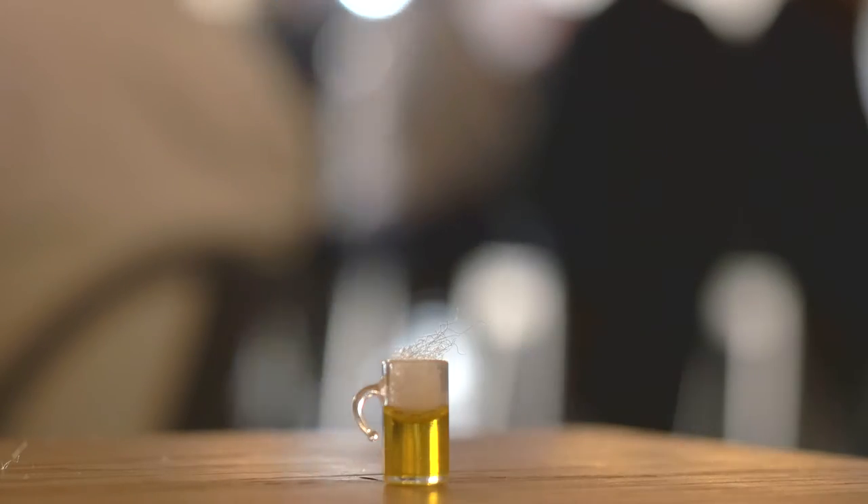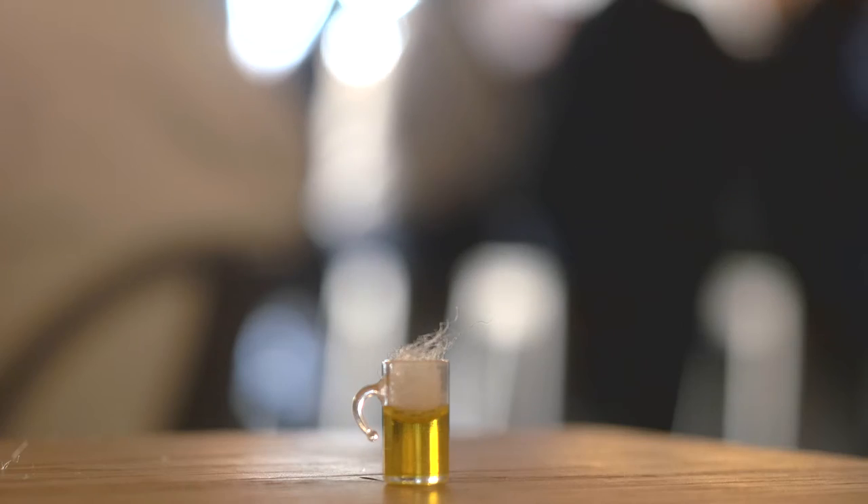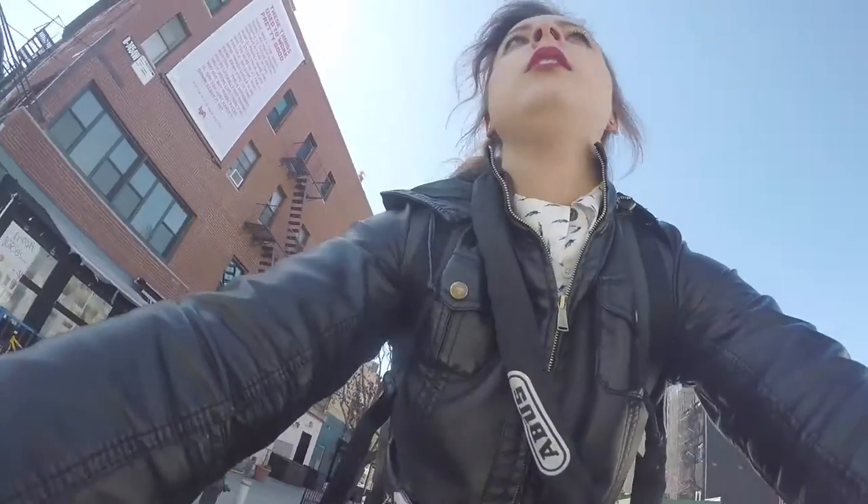I'm Allison, and this is a tiny beer video. There's this really cool new place in Gowanus called Strong Rope Brewery, so let's go get a beer.